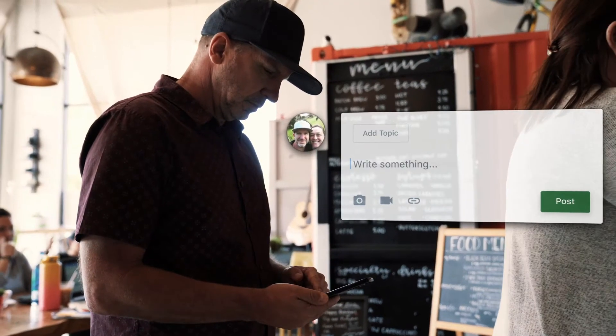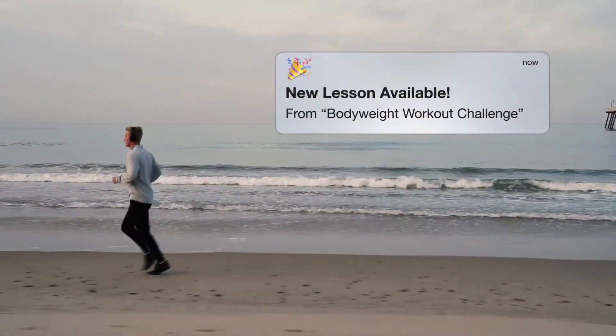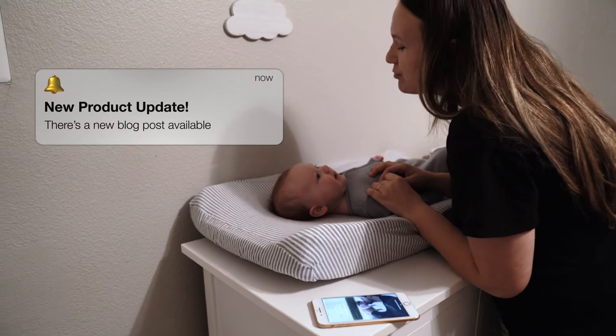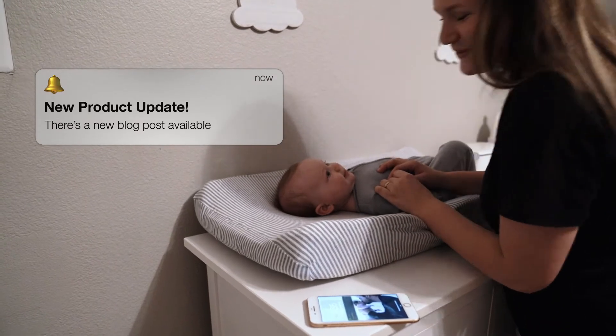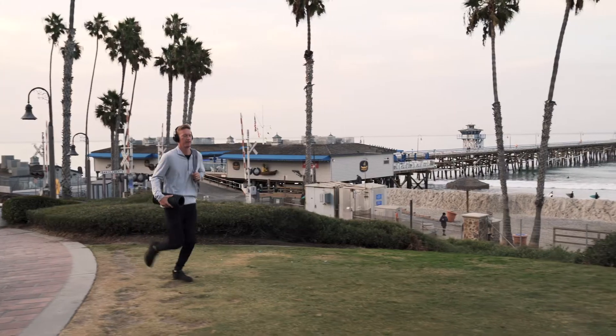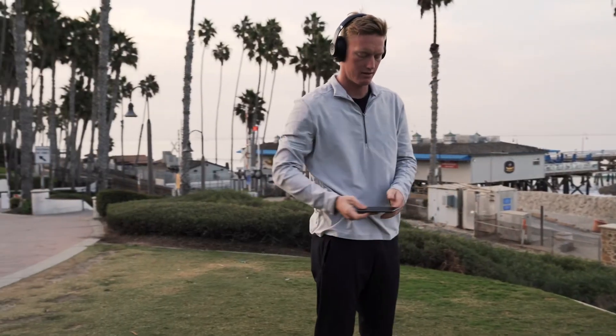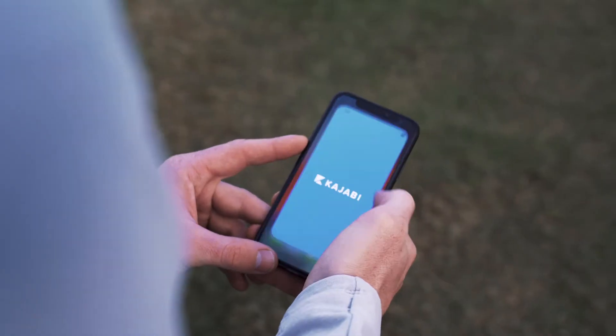Just like everything you already do with your business in Kajabi, the app expands the impact you have on your customers. The app puts your course right in their pocket, always ready when they are, never more than one touch away.